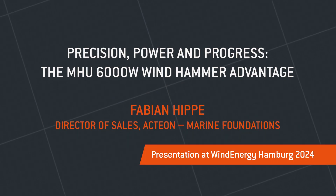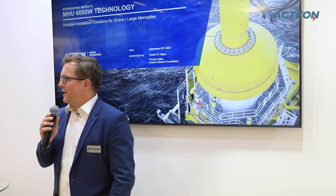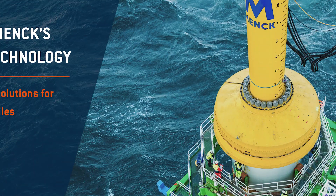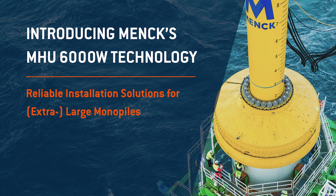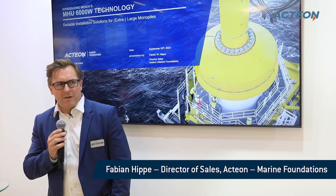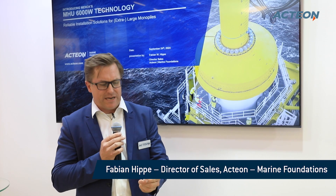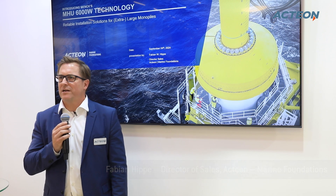Good afternoon, everyone. Thanks so much for making time to come down to our booth here at Action to witness a presentation and product release of new technology that we are introducing to the market in the very near future. My name is Fabian Hipper.